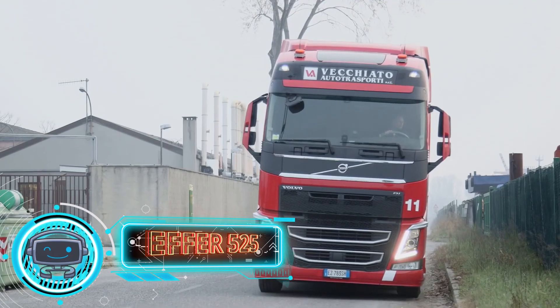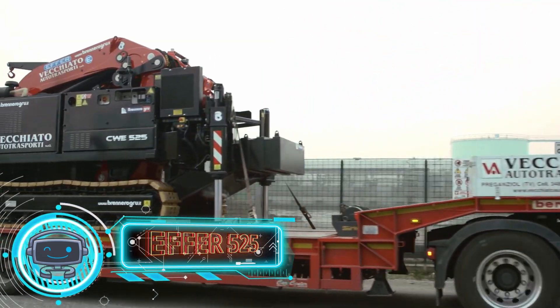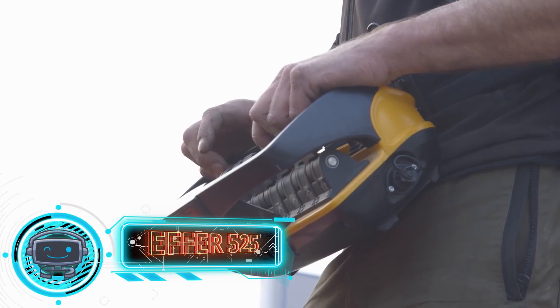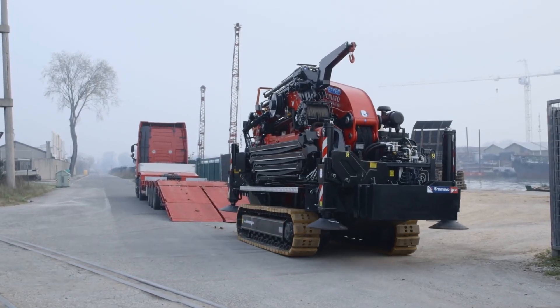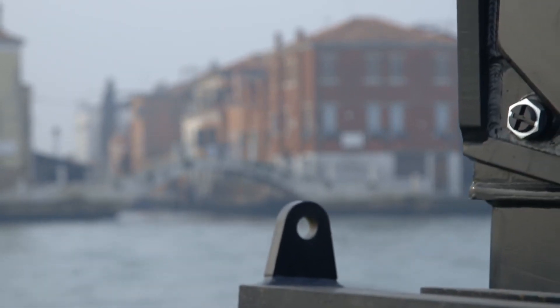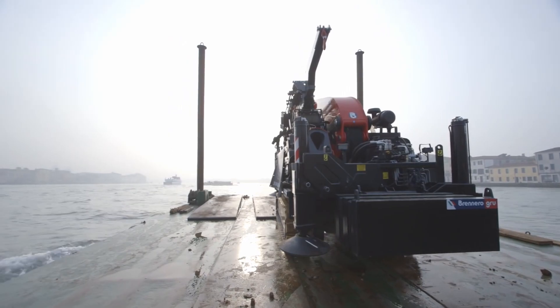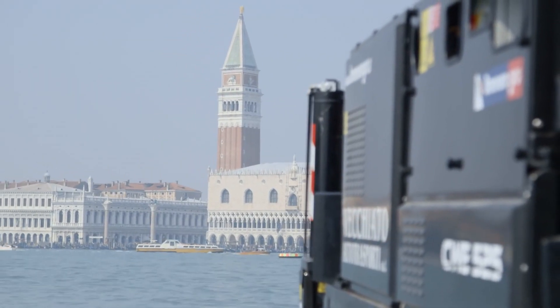EFR 525 is a special compact crane that can be installed on a truck or a self-propelled crawler chassis of the compact class. The operator's cabin is not structurally required because the equipment is remotely controlled. However, the main benefit of this innovation is the creation of a small boom with a novel folding mechanism.